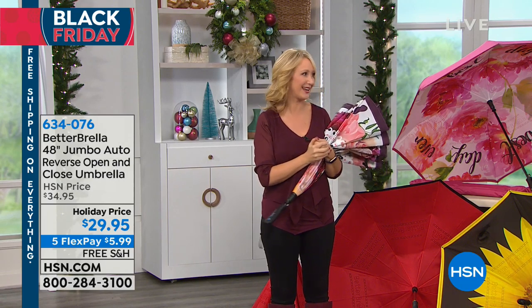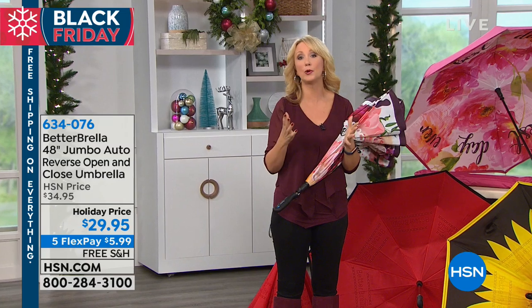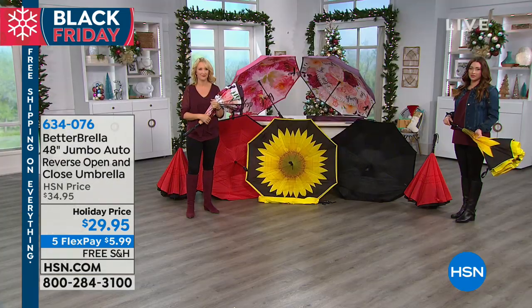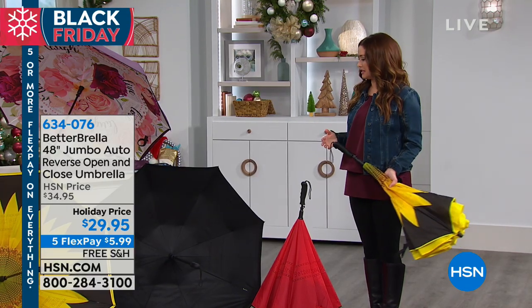If you're looking for a great gift to give this holiday season, this is something that's so practical. It will get used, people will love it, and they'll be super impressed by the technology and the size. Everyone is going to love a great oversized umbrella, especially with this technology.